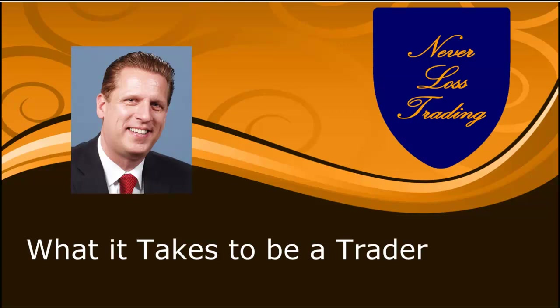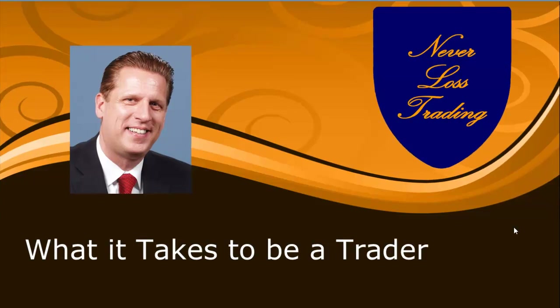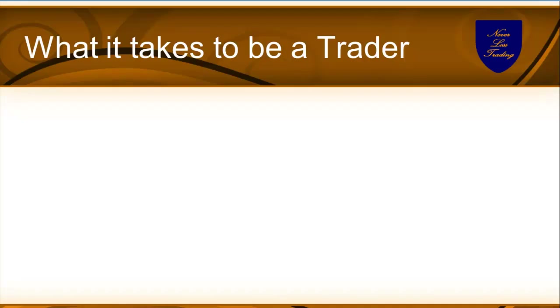Welcome to our today's feature presentation: what it takes to be a trader. My name is Thomas Barman and I'm going to introduce you to what you learn in the Nevelos Trading Program — and on the other hand, what you should have on hand as a trader in any program that you do. So compare us to what you know, compare us to what others do, and we might have some interesting offer for you. Let us move ahead: what does it take to be a trader?